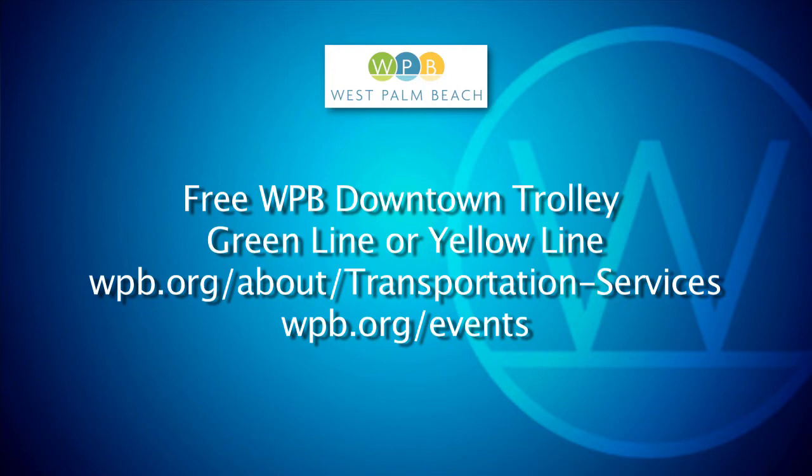For schedules and information about the free Trolley Tracker app, visit wpb.org/about/transportation-services. For more information about Sandy, please visit wpb.org/events. This is Cheryl Kahn reporting for WPB TV.